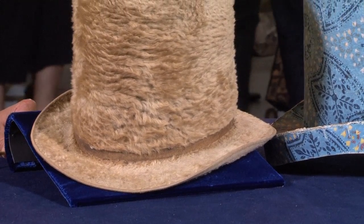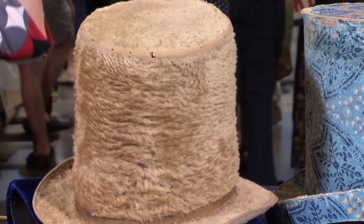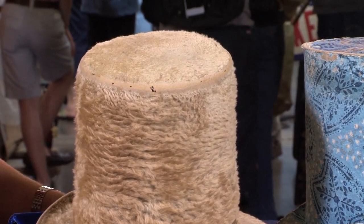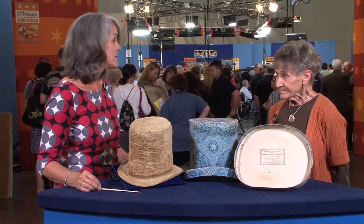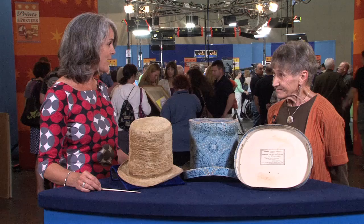Hats with boxes that fit are quite collectible right now. I don't see a lot of gentlemen's clothing or hats or accessories. At auction together, I would expect this to be in the range of $2,500 to $3,500.